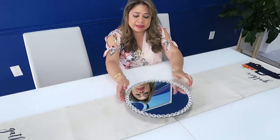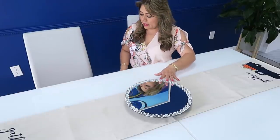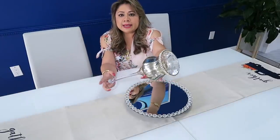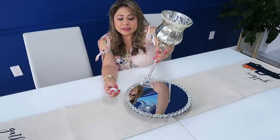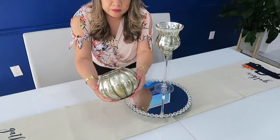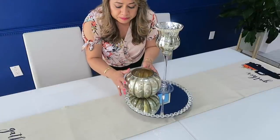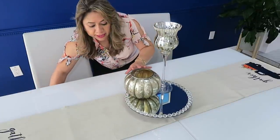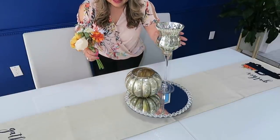Es una bandeja elegante, giratoria. Esta la hicimos aquí, yo les dejo el video al final. También pondré ahí este candelabro, mira qué bello está. Este es de la tienda Rolls. También pondré ahí este jarrón en forma de calabaza. Este lo compré en una tienda de segunda y me encantó porque trae la terminación así como cromada, lo más de preciosa. Igual que este.